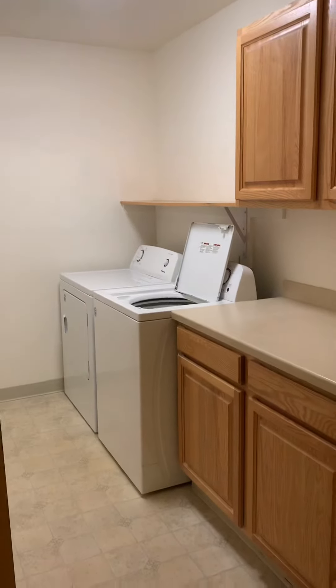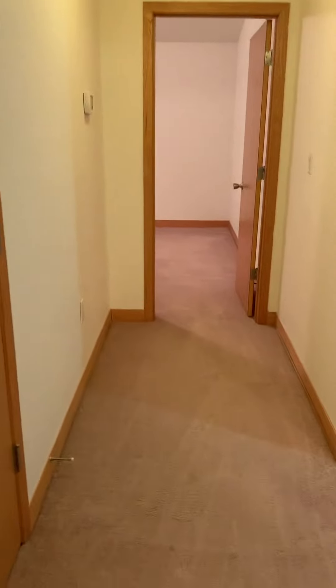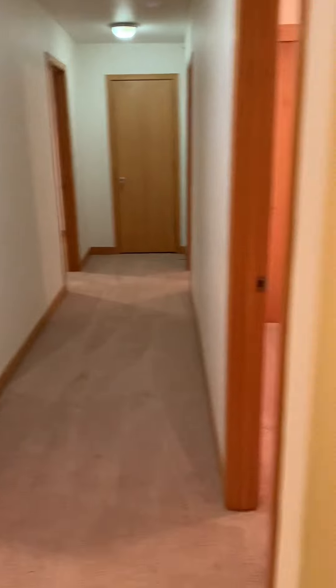Here's the laundry room and a storage closet. Down this hall are bedrooms two through five.